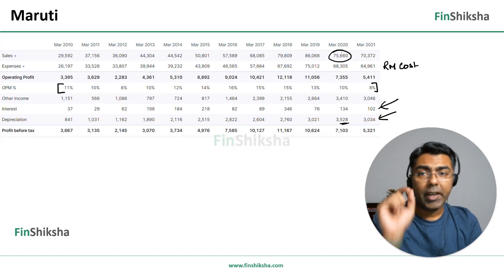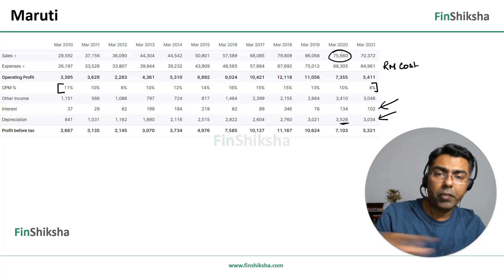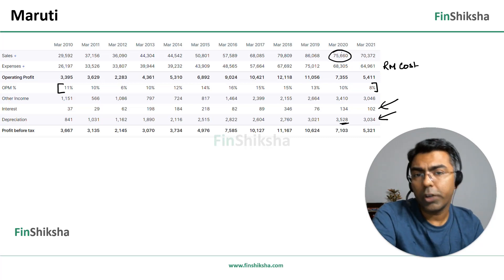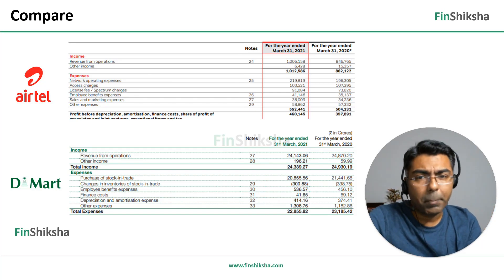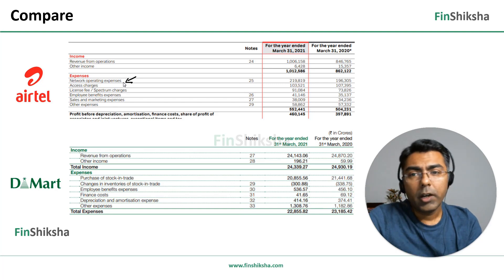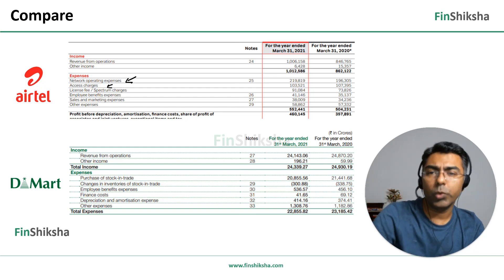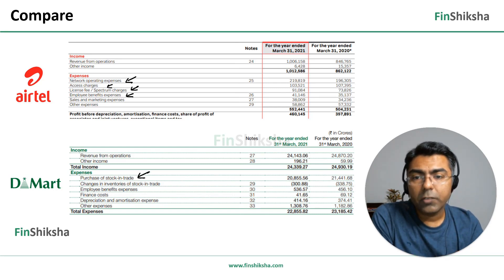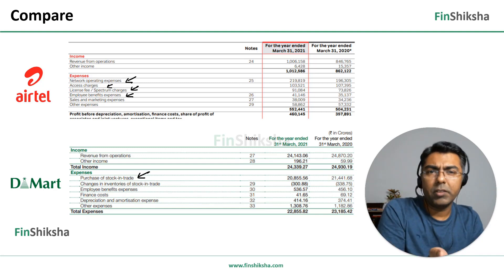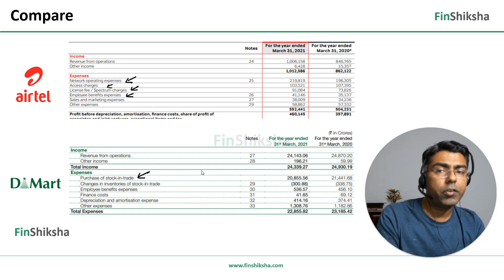Within these three companies, Airtel has the highest operating margins, yet by the time it reaches net profit, most of it is lost to interest and depreciation costs. Many people chose D-Mart because it is profitable on a net basis while Airtel is loss-making in most years at the net level. Looking more closely at Airtel's expenses from their annual report, the biggest costs are network operating expense, access charges, license fees, spectrum charges, and employee expenses. For D-Mart, the biggest expense is purchase of stock in trade — buying FMCG products and placing them on store shelves.